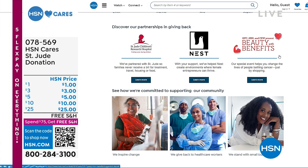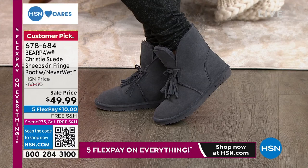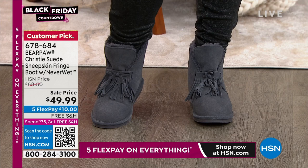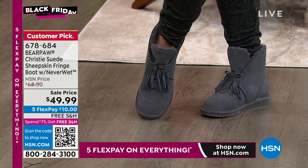Right off the top — you can take advantage of HSN Cares with St. Jude. Free shipping when you spend $75 or more today, and Five Flex on everything. The Christie is coming up — that is our beautiful Bare Paw that has a wonderful fringe to it. It's absolutely gorgeous. This price is like the price of a slipper. It's exclusive, a huge customer pick, and we're down to our final quantity. We have some neat colors for you. If you love that fringe element, you'll absolutely love this. I can't believe it's $49.99 — such a great price.